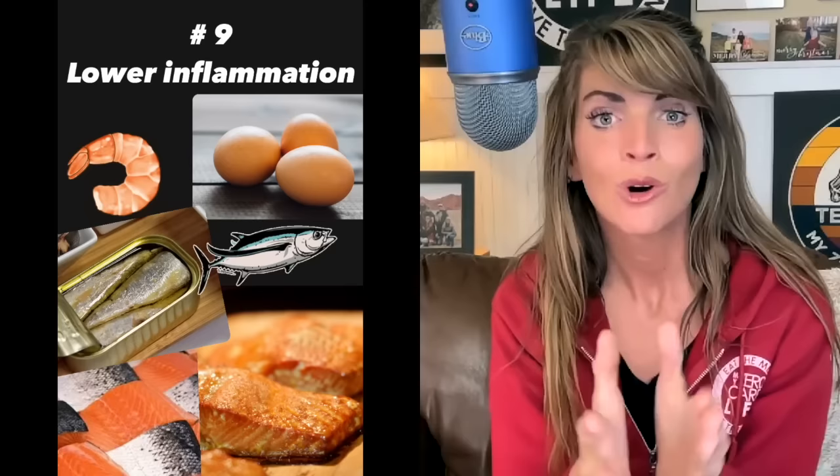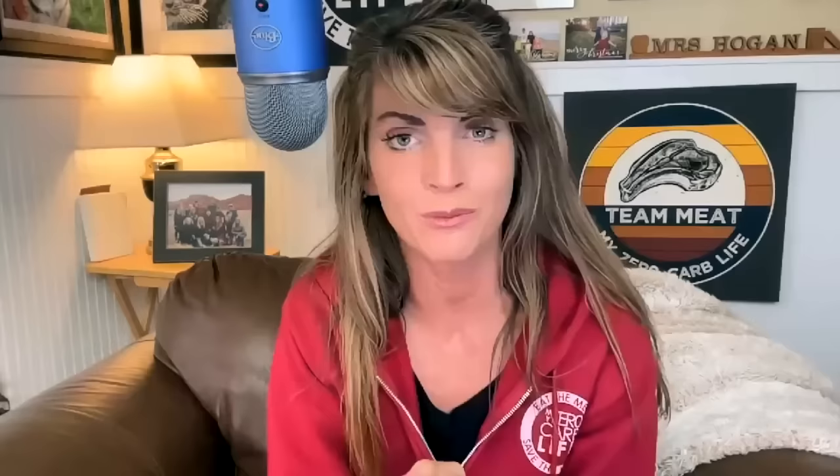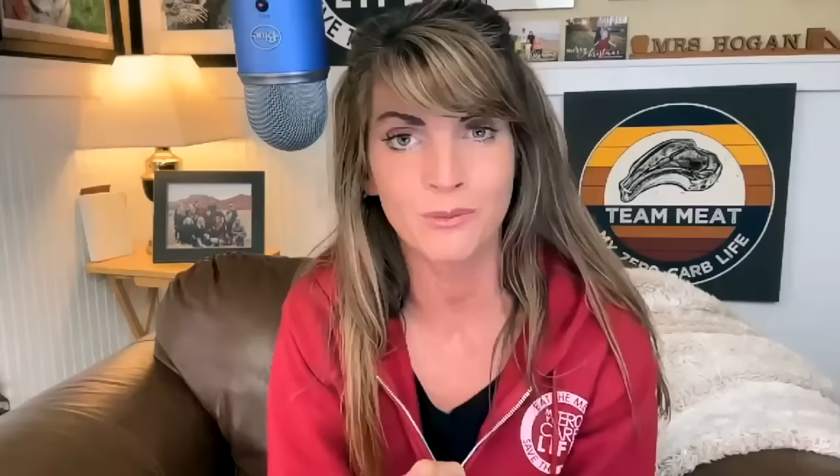Number nine: lower inflammation in your body by avoiding inflammatory foods and eating foods with omega-3s. When we're less inflamed, we require less insulin. I eat seafood at least twice per week because omega-3s are fantastic for lowering inflammation. They've been shown in double-blind clinical studies to improve insulin resistance — even in studies on women with PCOS, for whom lowering fasting insulin is very difficult — and eating seafood with omega-3s showed dramatic improvement on their lab work.